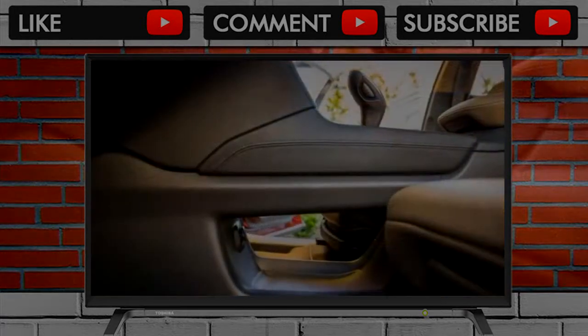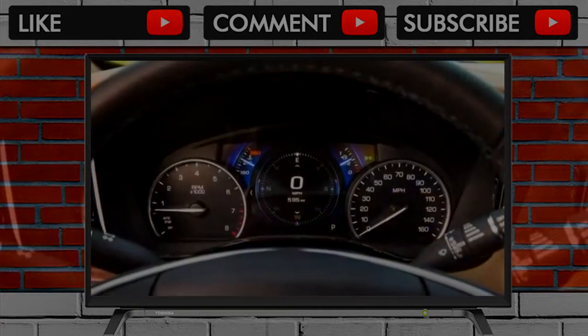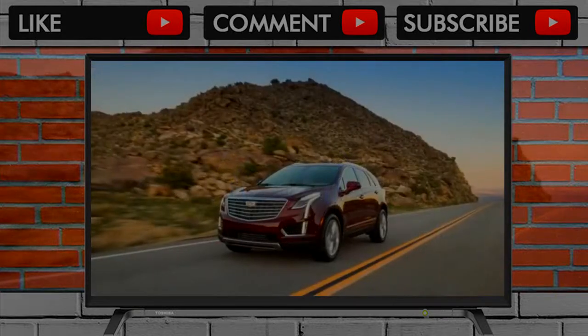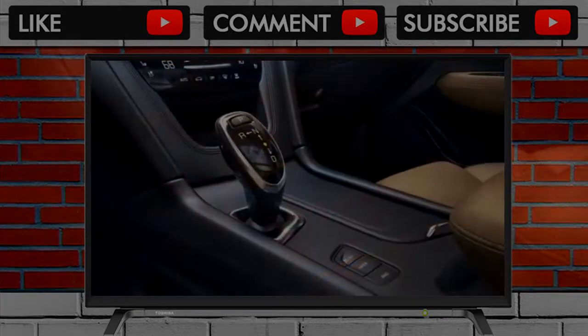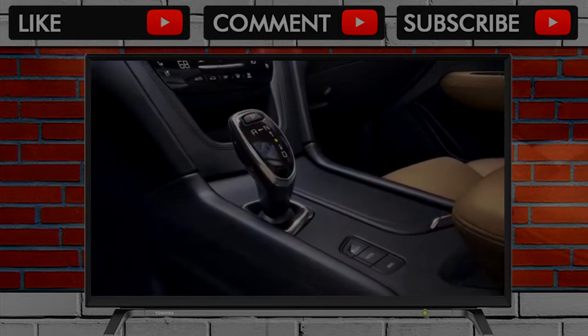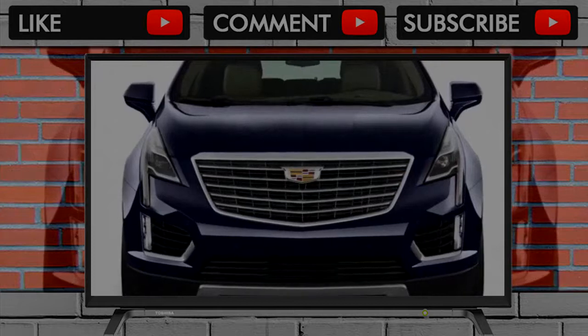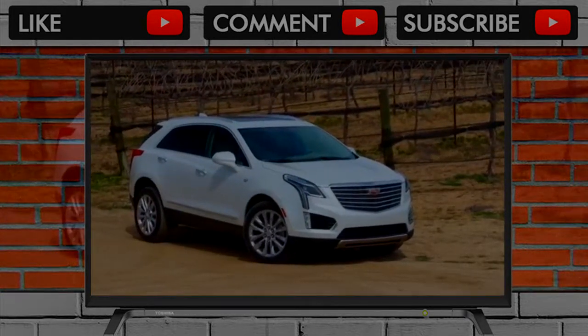For its sophomore year, the 2018 Cadillac XT5 remains a 5-seat, entry-level luxury crossover. It's Cadillac's entry into one of the most competitive segments of the new car market, but it doesn't do a whole lot to stand out. It lives and handles well enough and has an interior that feels luxurious, but the XT5 occasionally feels more humble than its price tag suggests it should. We've scored it 6.8 out of 10 points overall.